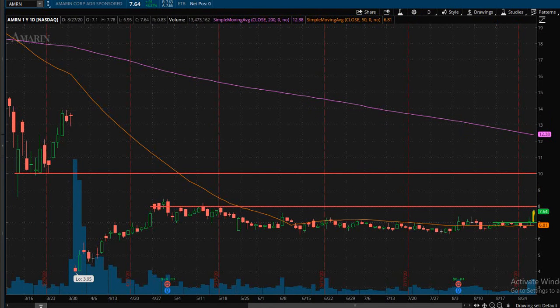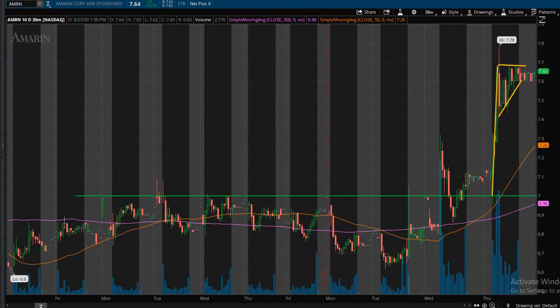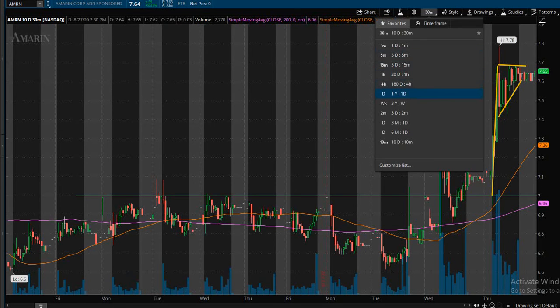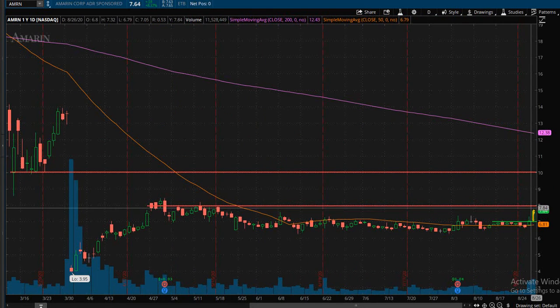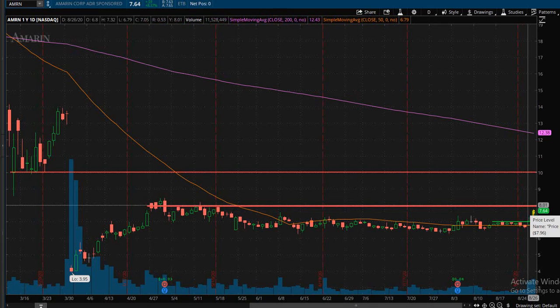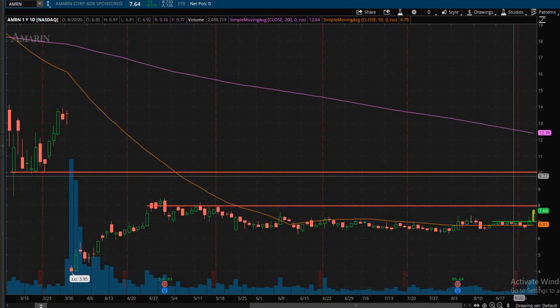If you are looking to trade this, look for that $7.70 area to break and go to $8 for a first profit-taking area — that is more of a shorter-term trade, maybe a day trade or a swing trade for a day or two. If you want to swing it a little bit longer, you can take off a portion of your position at the $8 area to lock in some profits — sell maybe a quarter, a third, or half of your position — and then let the rest ride for a potential price target around the $10 area.